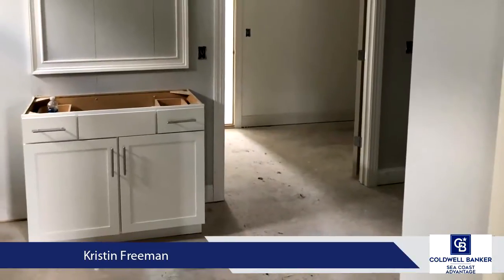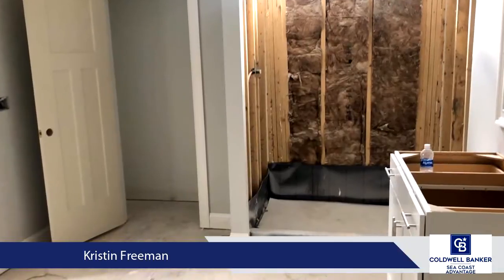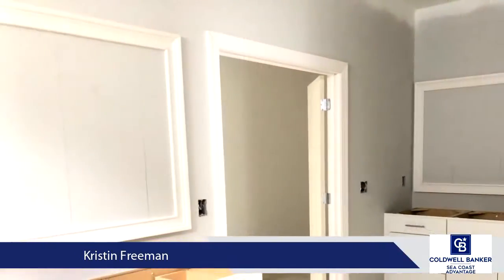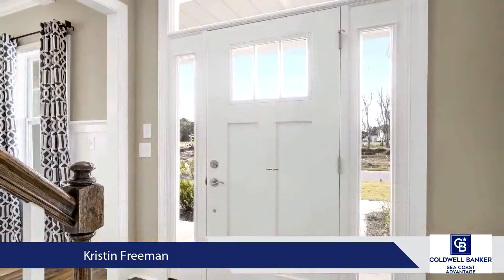Upstairs there is plenty of room for all. The master suite features a tray ceiling, walk-in closet leading to additional storage, and a spacious bathroom with two vanities, water closet, and fully tiled walk-in shower.